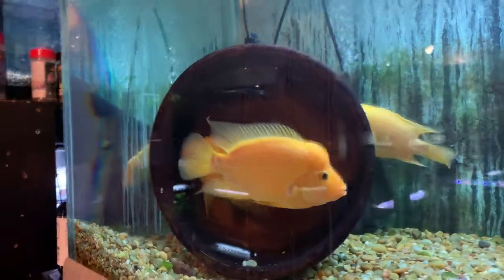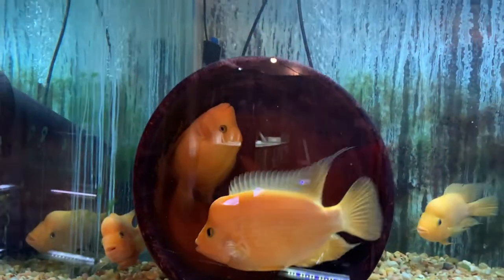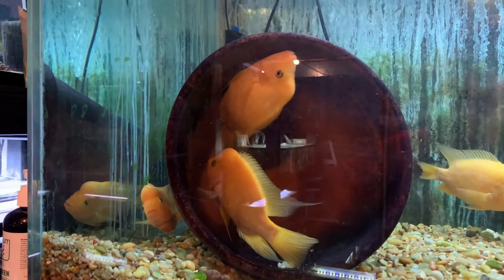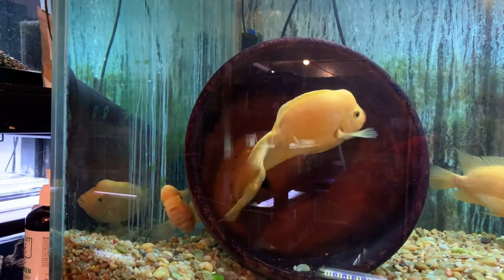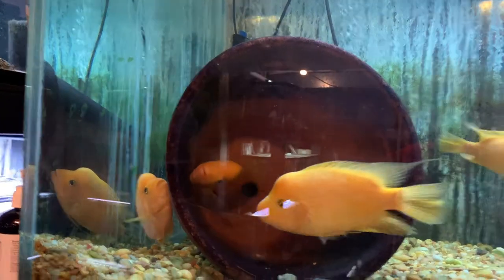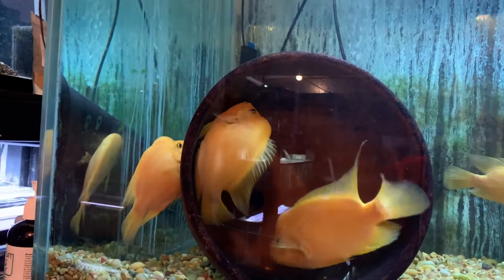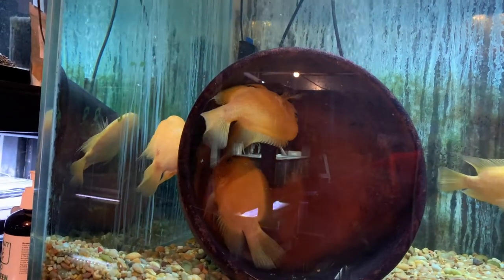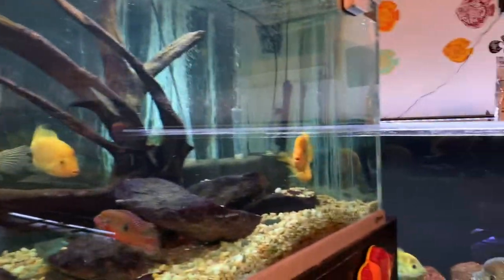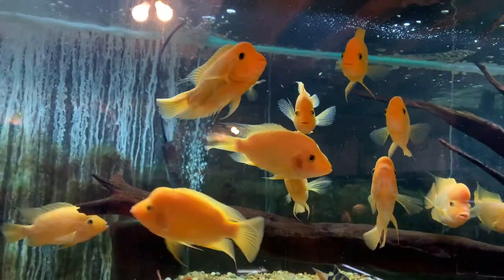He's basically fending off everyone and keeping them out of there. Yep, so he's doing his thing too. So basically I've got three pairs of Midas actively spawning, and then a bunch of the others that are just kind of stuck in the middle — it's pretty interesting.